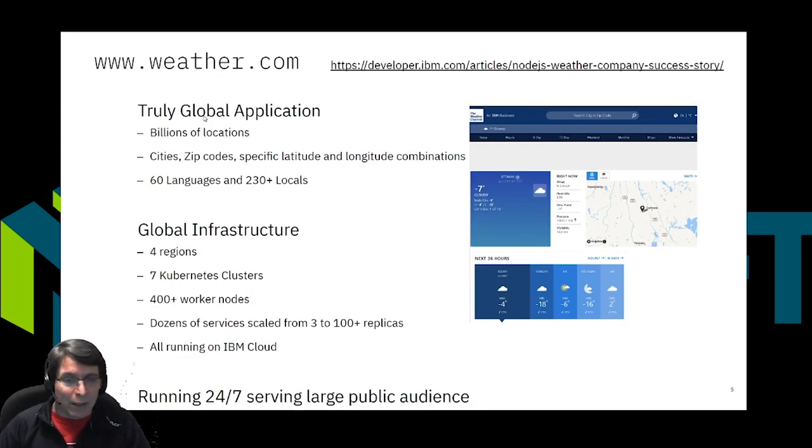Node is also used in very large applications. One example operated by our partner IBM is weather.com, which is a great Node success story. It's a large application serving weather data across the world, internationalized across more than 60 languages and 230 locales. It's a large Node application deployed to Kubernetes across four regions, seven clusters, 400 worker nodes, and dozens of services all running on a cloud infrastructure.